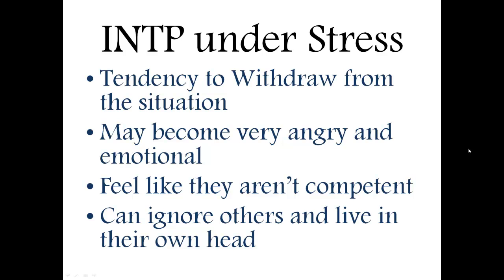Another problem when they're stressed is that it could cause them to ignore others and live in their own heads — having their own conclusions that they might not share with other people. This can cause a lot of misunderstanding between others and lead to tension that might not actually be deserved on either end.